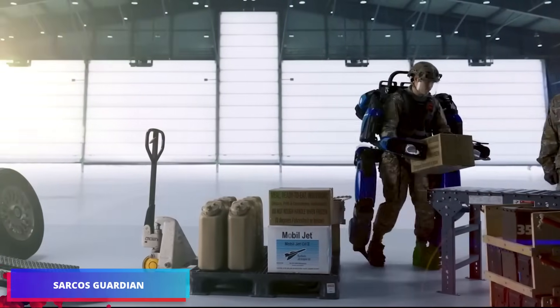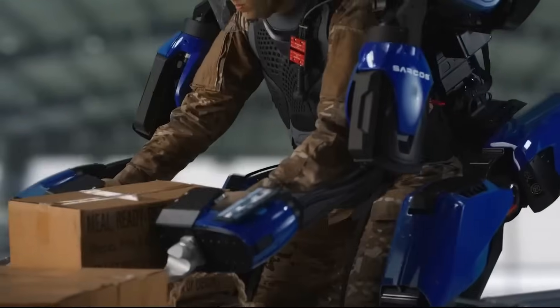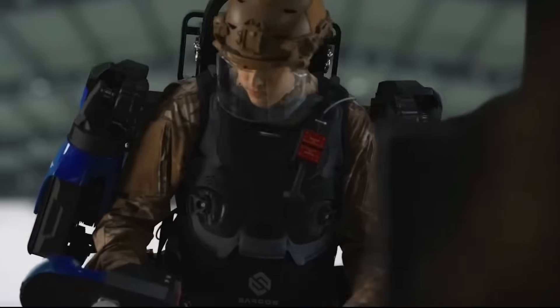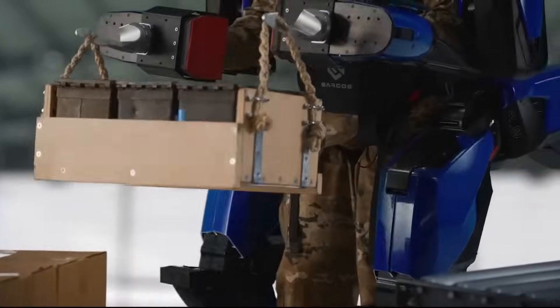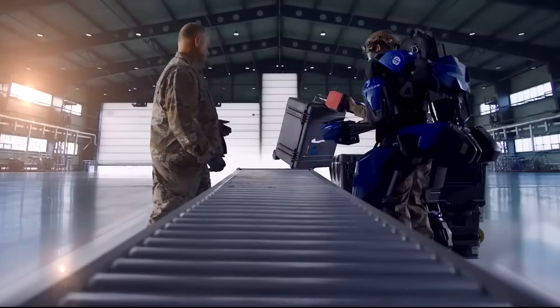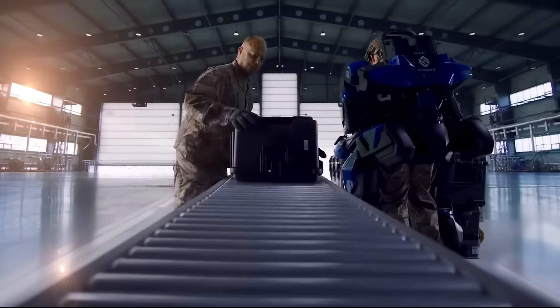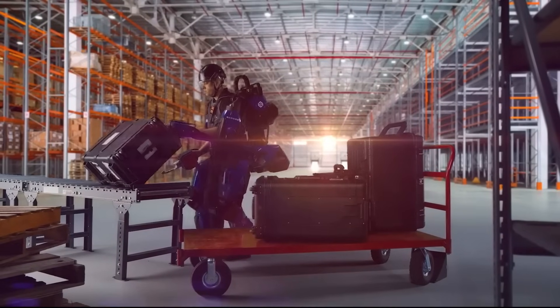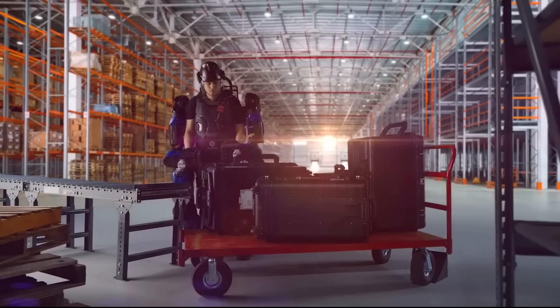The Guardian EXO is an innovative wearable exoskeleton that redefines physical labor in challenging work settings. Built with 24 degrees of freedom to replicate human motion naturally, it integrates seamlessly with the wearer's movements, ensuring comfortable and straightforward operation. Picture handling 200-pound loads with the same ease as lifting 10 pounds — that's the remarkable capability the Guardian EXO delivers. The electric motor-driven system provides two hours of continuous use per charge, and quick-change battery packs ensure uninterrupted performance when extended operation is needed.